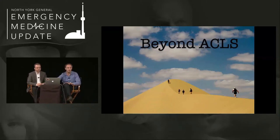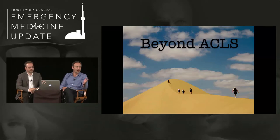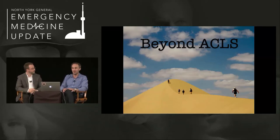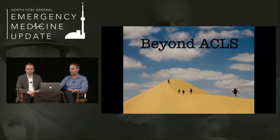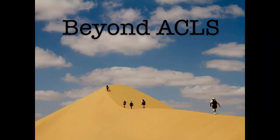Welcome to the Emergency Medicine Cases podcast. I'm your host, Dr. Anton Hellman, bringing you Canada's brightest minds in emergency medicine, live from the Emergency Medicine Update Conference in Toronto. On this special episode, Beyond ACLS — taking cardiac arrest care to the next level — we have POCUS guru, master educator, assistant professor at the University of Toronto, the calmest, nicest guy you'll ever meet, the one and only Dr. Jordan Chenkin.